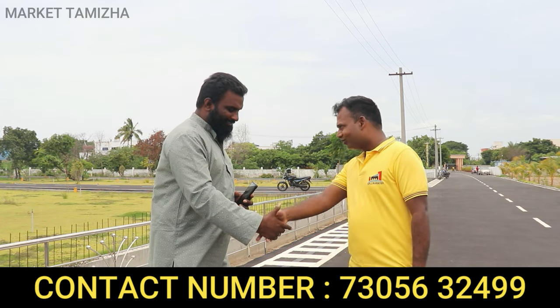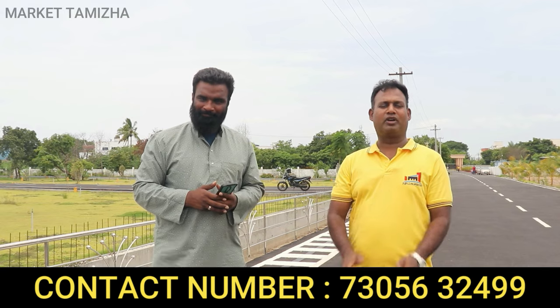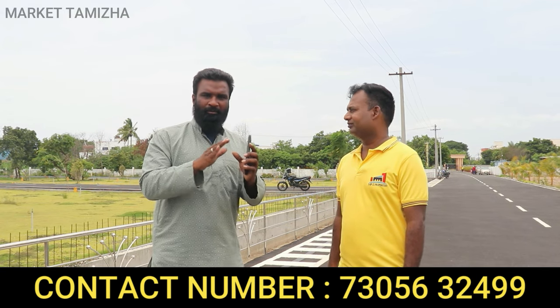Hi sir, hello. First of all, tell us your name and company name. My name is Vasanth, I am a director of NRI Properties.